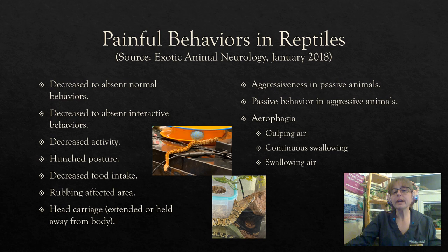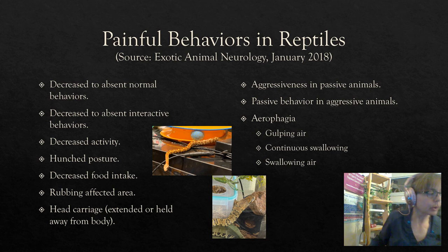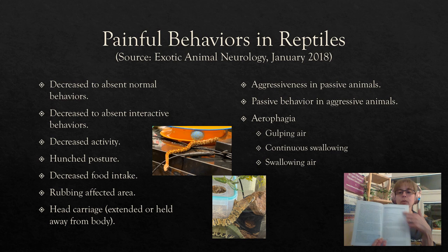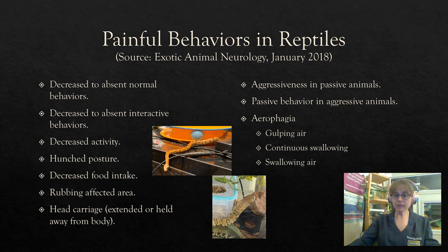Painful behaviors in reptiles are outlined in the book Exotic Animal Neurology, which has a handy table I referenced for this presentation — I'll provide the full reference at the end. Let's go through the pain indicators. Decreased to absent normal behaviors: if normal behaviors are significantly reduced or absent entirely, that is a red flag the animal could be in pain. Decreased to absent interactive behaviors or decreased activity overall — for example, if they normally engage with training or puzzle feeders and one day show no interest or don't even acknowledge it, that is an absence of an interactive behavior. Hunched posture, which may vary between species, can indicate the animal is painful in some area.